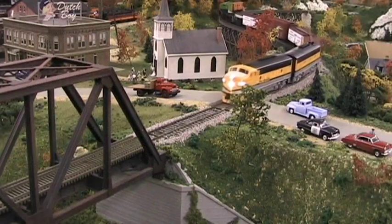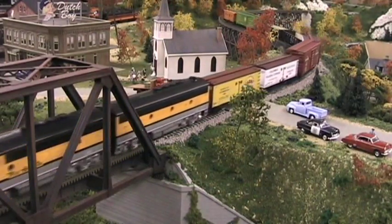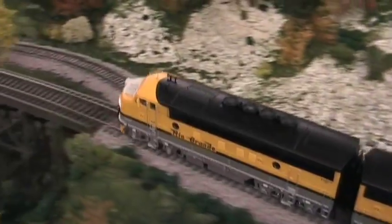Through the production run, EMD changed various parts. Early examples had four high fans, screen sides, and three portholes, while late production units had low fans, air grills, and louvered air intakes in place of the center porthole.